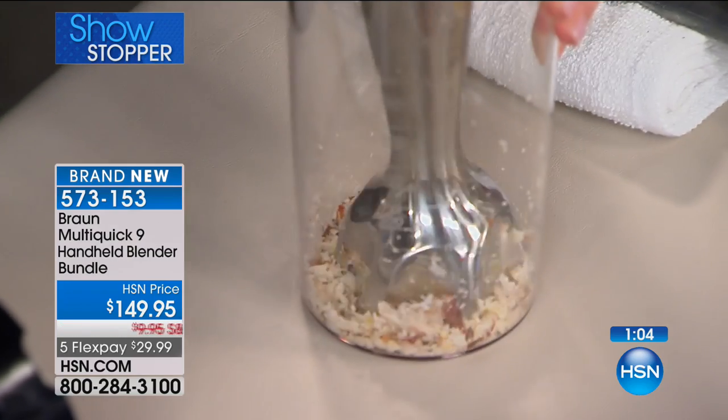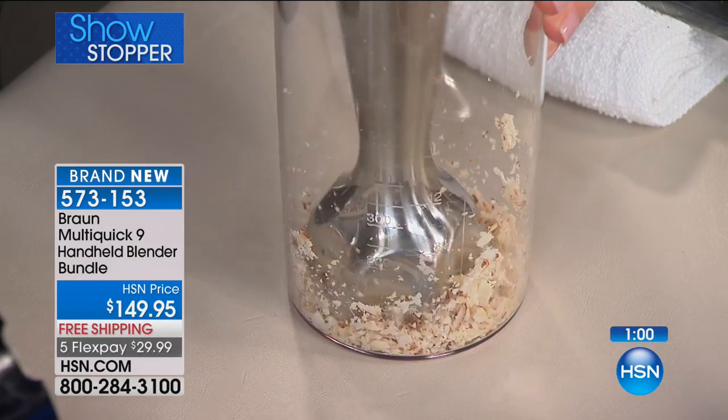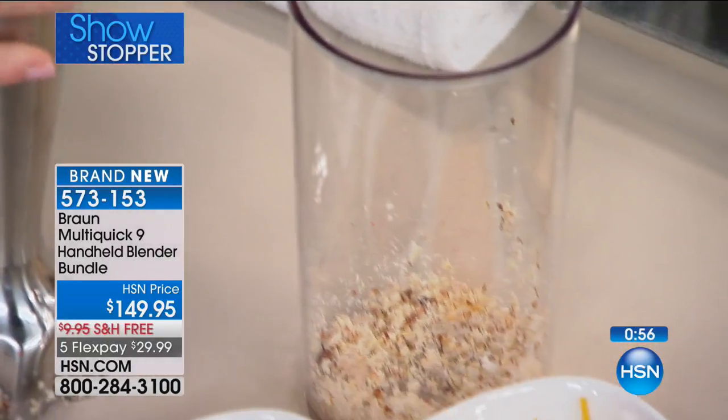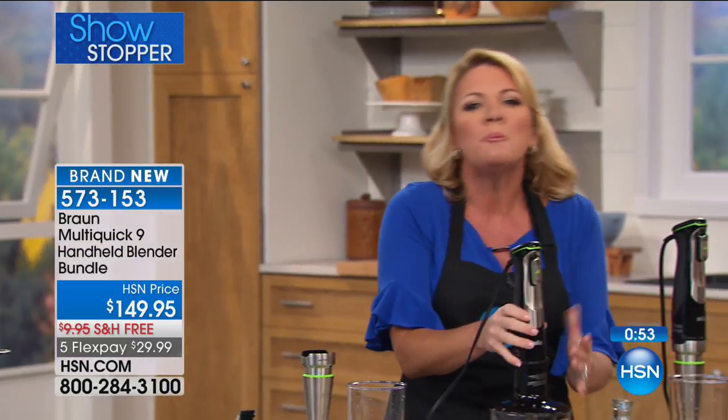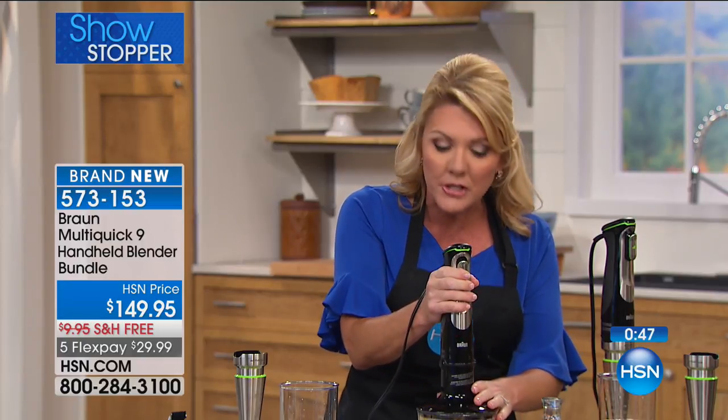The reason we like peanut butter as an example is because you know what you pay for having fresh peanut butter at a store. Don't do that. Put peanuts in your two-cup chopper, use your MultiQuick 9, and fire it up.